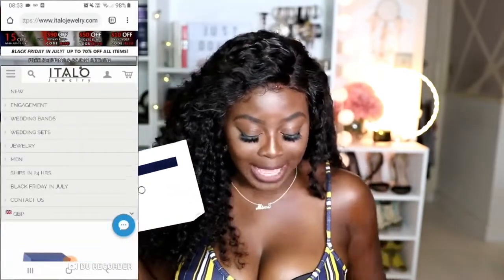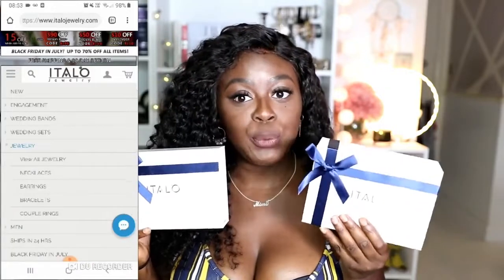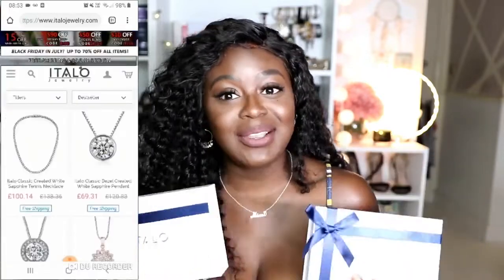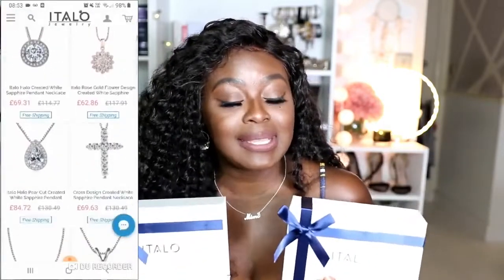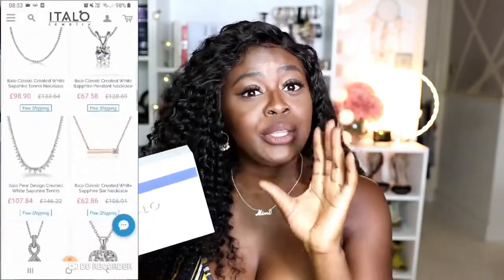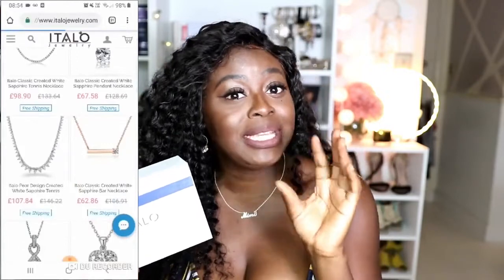But this company, Italo Jewellery — oh my god, how cute is the packaging? So they sent me two pieces. I actually picked what I wanted from their range on their website. I'll put a scrolly thing on the side so you guys can have a look at some of the stuff they sell. They sell basically really nice designer jewellery or really nice blinged diamond jewellery, but dupe versions.